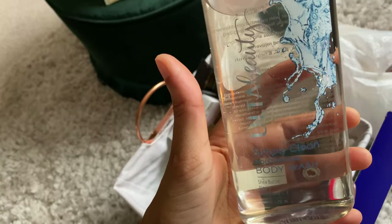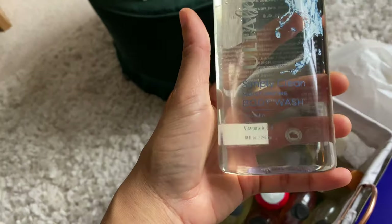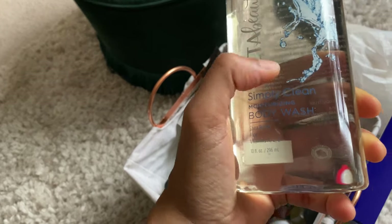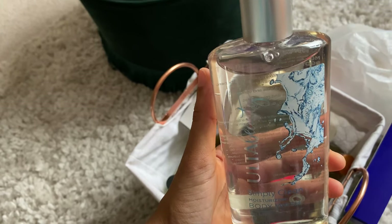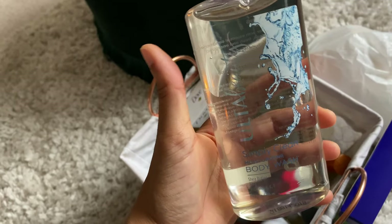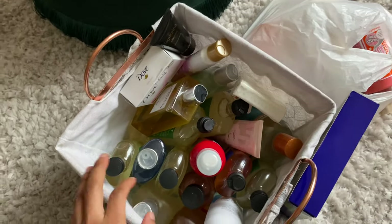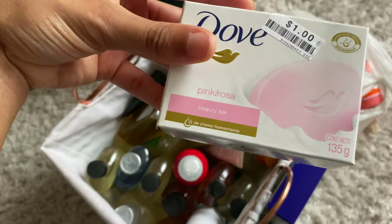The next one is from Ulta — this is one of my favorite body washes from their line. Their body washes are moisturizing; they're not overly dry or overly creamy, just decent for everyday use. This is Simply Clean — it smells super zesty, fresh, and clean. It kind of reminds me of Dolce & Gabbana Light Blue if Light Blue were a body wash. I love this one — it smells so good, just wakes you up in the shower.